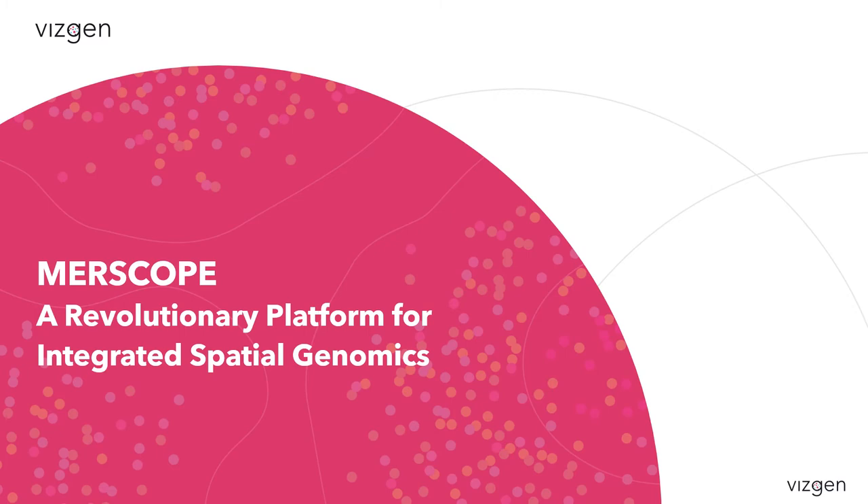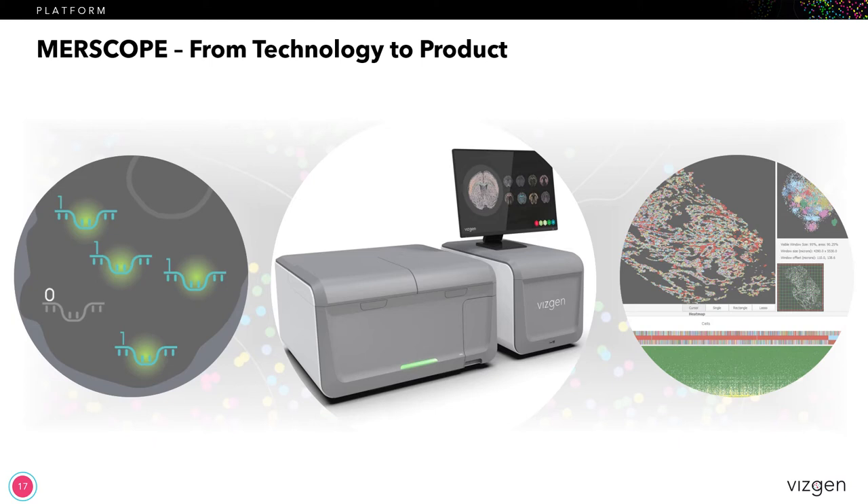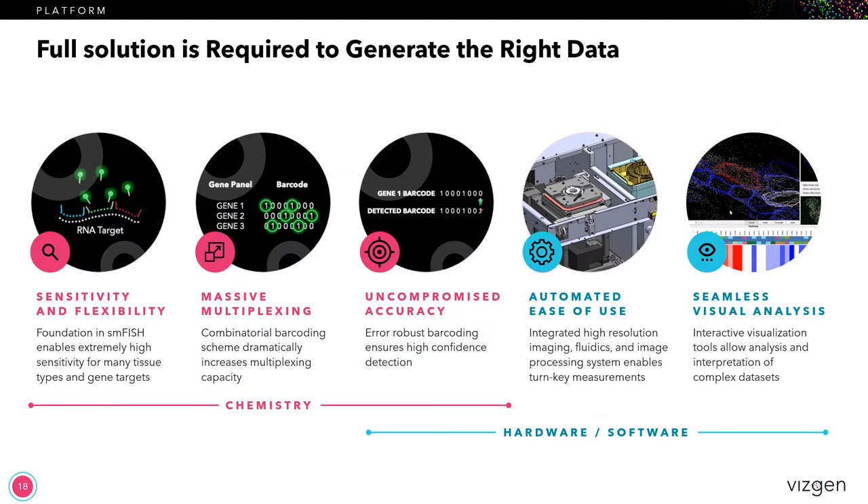And on to MERScope, which is our integrated spatial genomics platform. As I mentioned earlier, we license MERFISH, which is the core technology out of Harvard University. From that, we've built and designed products, including reagent kits, instrument, and software. We will be releasing this product with a limited commercial release this summer in the US, which is just a few months away, and then later in the year the full commercial release. In 2022, that's when we'll have our international release for MERScope.